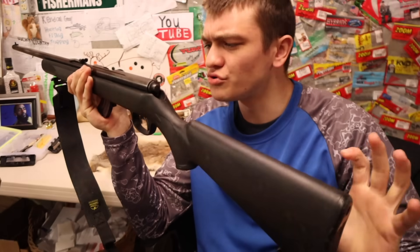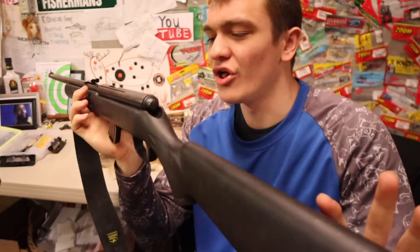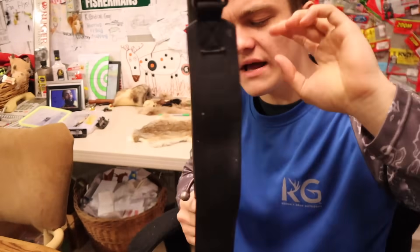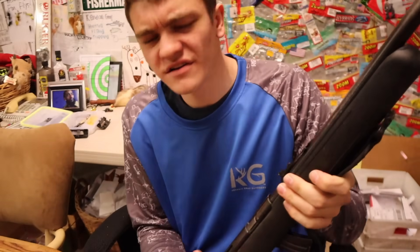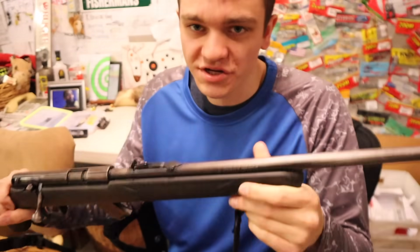Anyways, let's carry on to the actual story. We're not gonna waste any time here. We're doing a $100 flea market squirrel hunting challenge. Let me tell you a little bit about my purchase. I went to the flea market and basically asked how much for this gun. Long story short, I got it for about a hundred dollars. It is a Savage Mark 2.